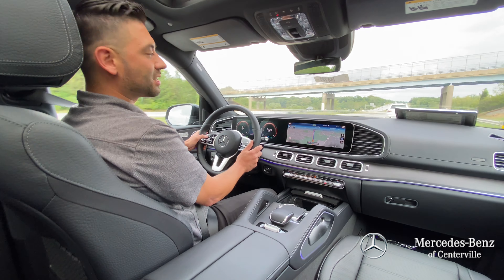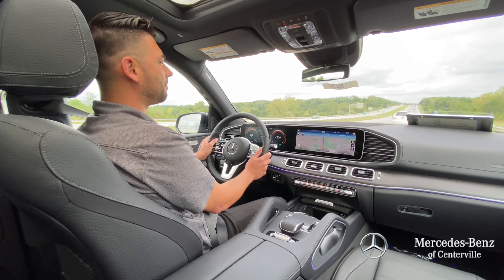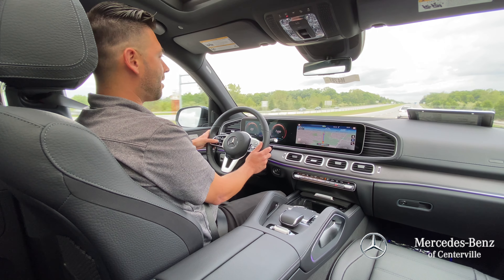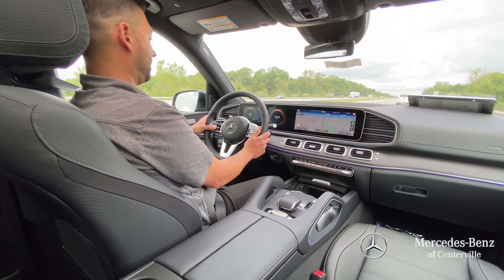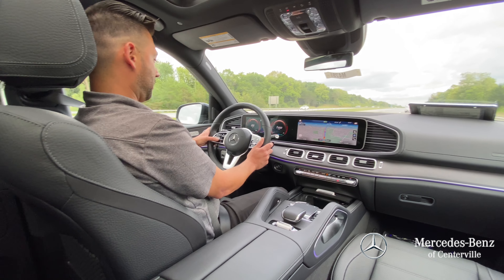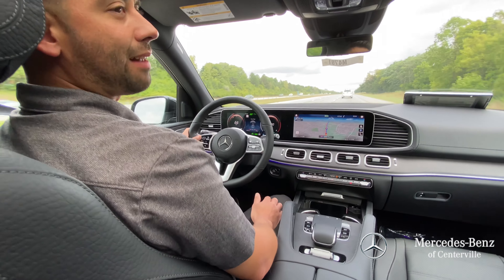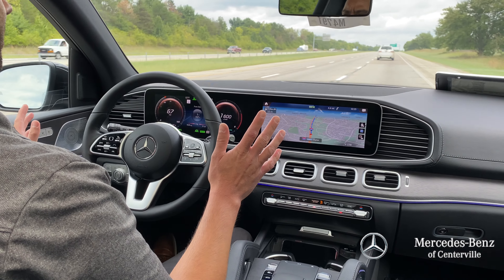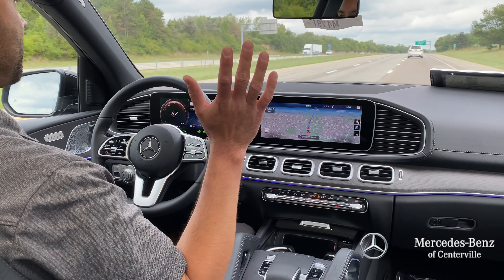Right now we're on the highway and I want to demonstrate some of the assistance features on the driver package. I'm going to set our cruise control here and get that going. What that allows us to do is demonstrate how the car will keep us in the lane — it'll drive itself. It'll also lane change safely for you too, and that's what we're doing right now.